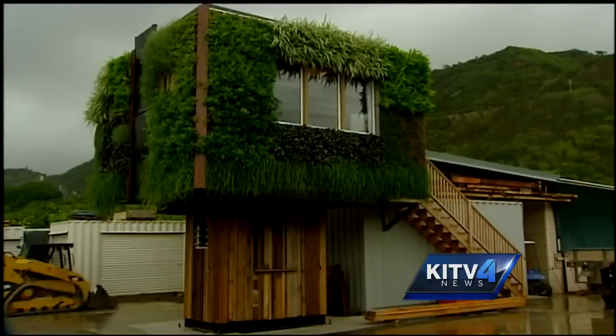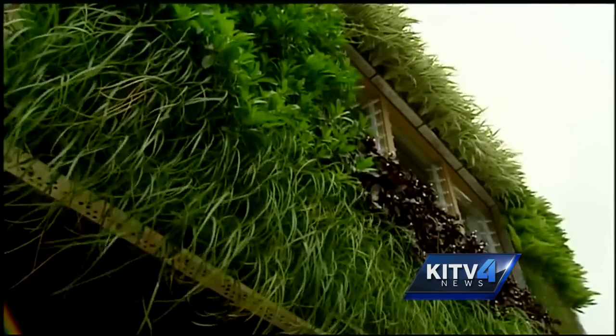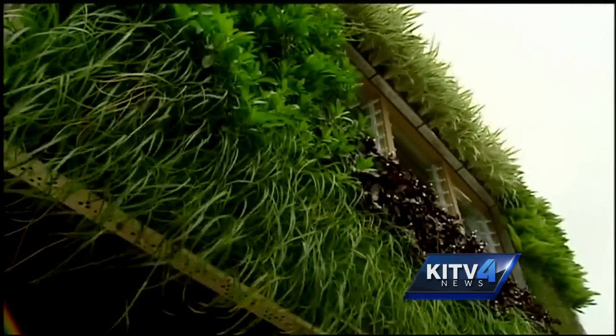It stands out in the middle of this industrial lot in Kailua, but try to picture it tucked away on a lush green lot, designed to blend in with walls covered in plants and garden herbs. Here we are inside the unit — this is a 16-foot by 16-foot model, approximately 250 square feet.